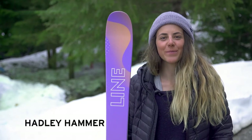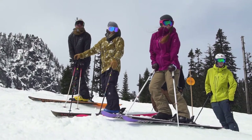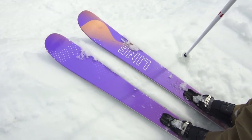Hello, I'm Hadley Hammer. I'm from Jackson Hole, Wyoming. Filming this year with Teton Gravity Research, I ended up taking my Soulmates out. Some days it would be in powder and some days in hard pack conditions, and I felt like it was the ski that could do everything. It's actually become my favorite ski.